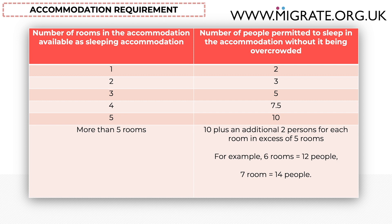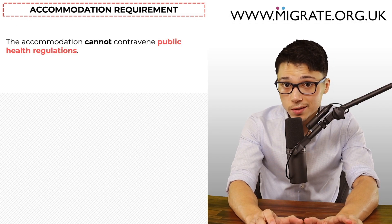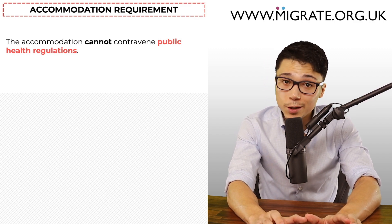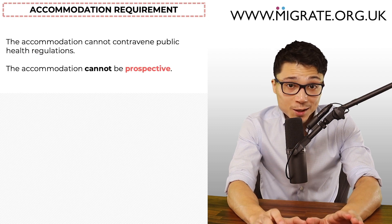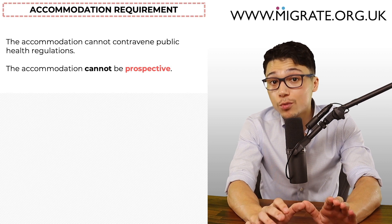Another thing to note is that not everyone is treated equally. The age of persons is relevant — children under one year old are not counted, and children aged between one and ten are counted as half. Gender and whether they're a couple can also be relevant. The accommodation cannot contravene public health regulations, which is not normally an issue and realistically will only be a concern if there's evidence available to the Home Office caseworker that the accommodation is likely not adequate.